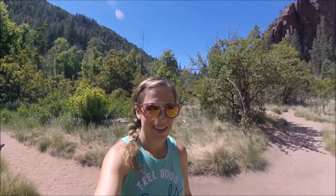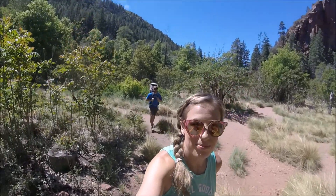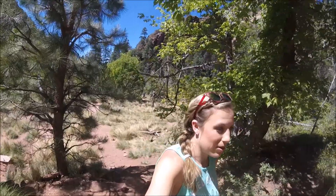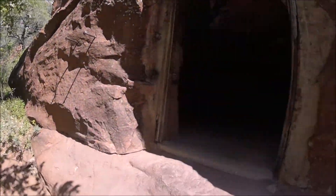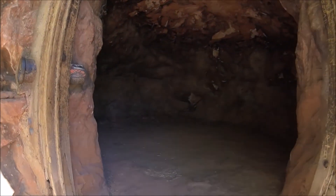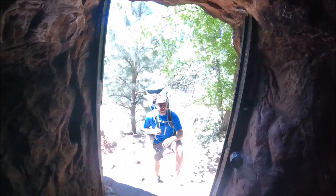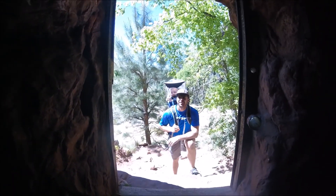Check this out — it looks really awesome on the little map. Let's see how we can get in this thing. Wow, it's pretty big. That's cool.